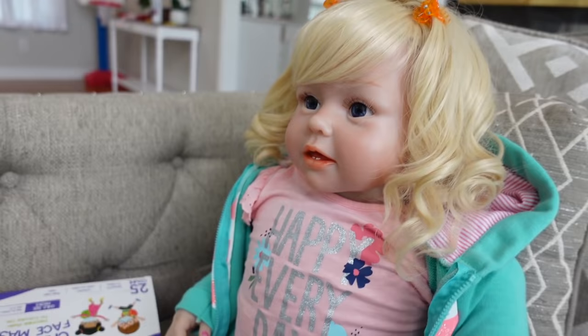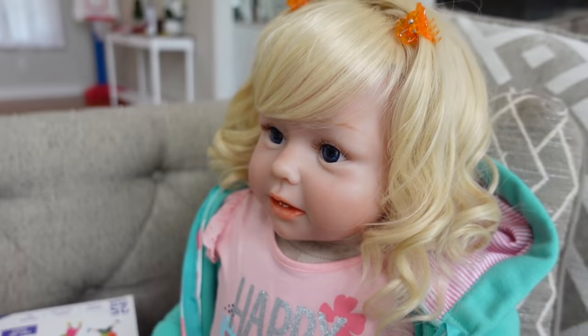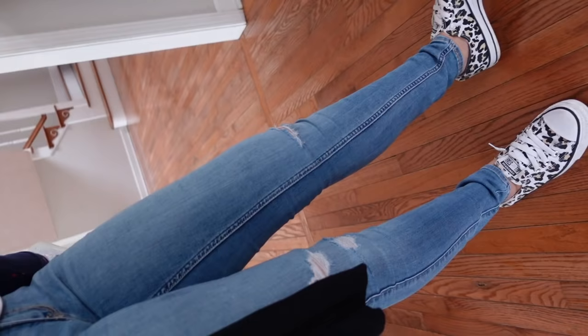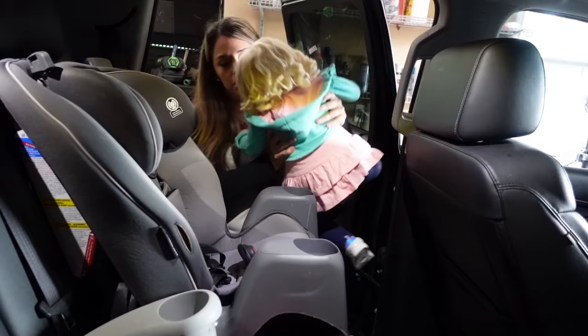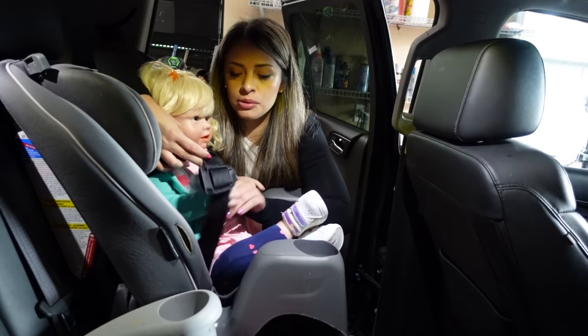I put her hair up in little ponytails. Are you ready to go grocery shopping, Kylie? You want to go get snacks and candy? All right, let's get you in here. We are also going to be shopping for the new baby — another reborn doll, of course, not like an actual baby. All right, let's get going.